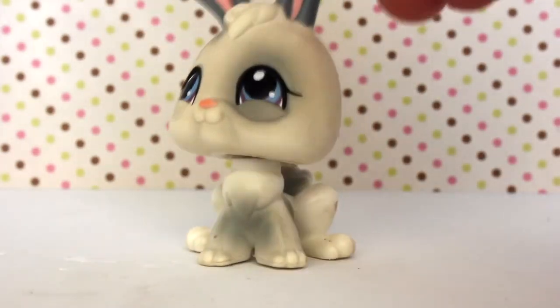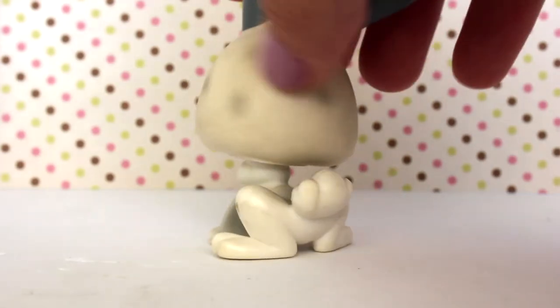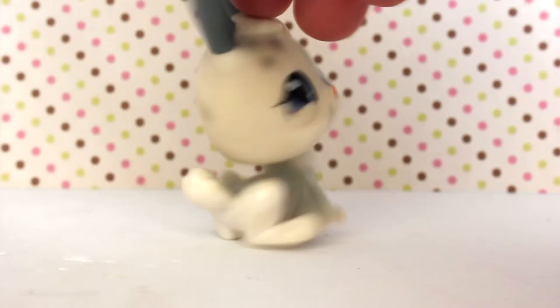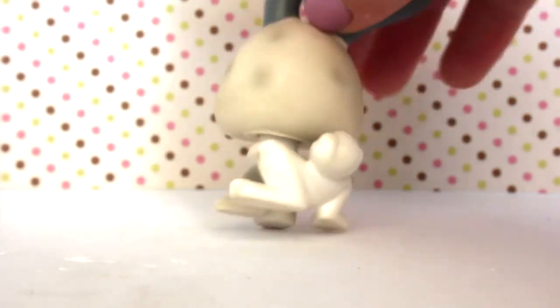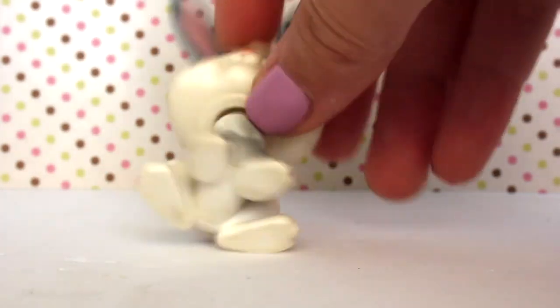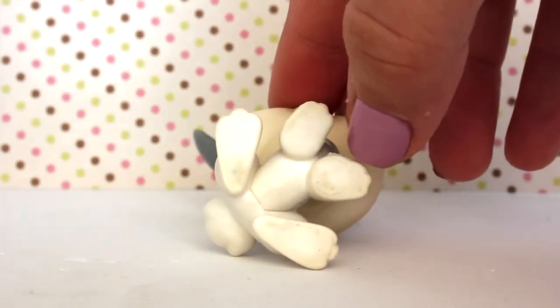The fourth LPS is this super cute bunny — I'm just going to call it a bunny. This one has some faded spots on the back of the head and the front. I'm not sure if it's dirty or if it's supposed to look like that — I did wipe it down. It's super cute and has a clear peg and a magnet.